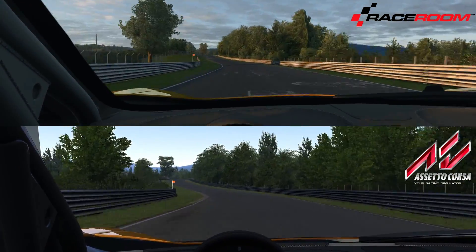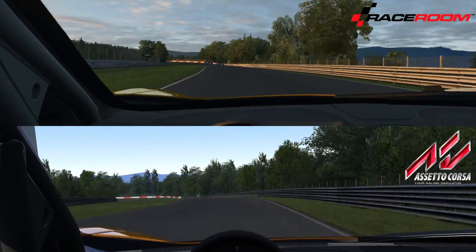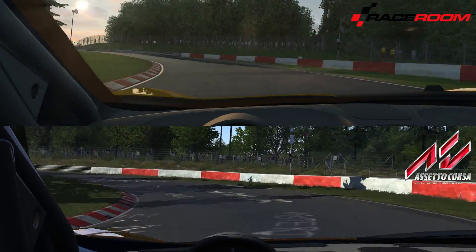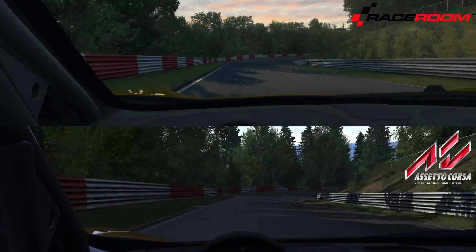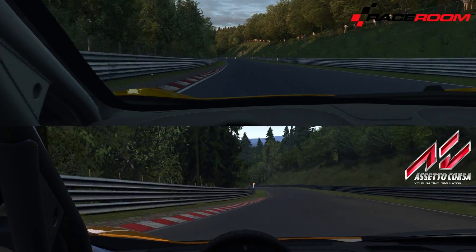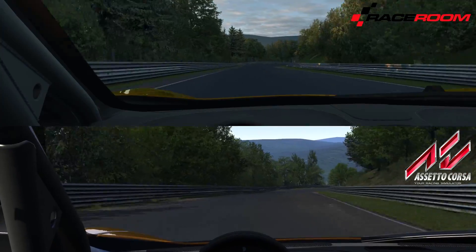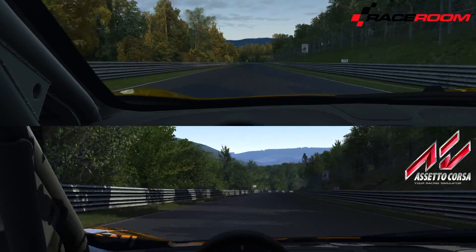Visually, the Raceroom and Assetto Corsa versions are pretty similar. They pretty much have the same level of detail on the track surface, even though in Assetto Corsa there's a little more graffiti as you go around the track. The grass is pretty similar. The trees outside the guardrail are both visually similar and also appear to be in pretty much the same location. I'm not noticing any great variances between tree locations, so it looks like both were accurately done via laser scanner, since these are both laser-scanned tracks.